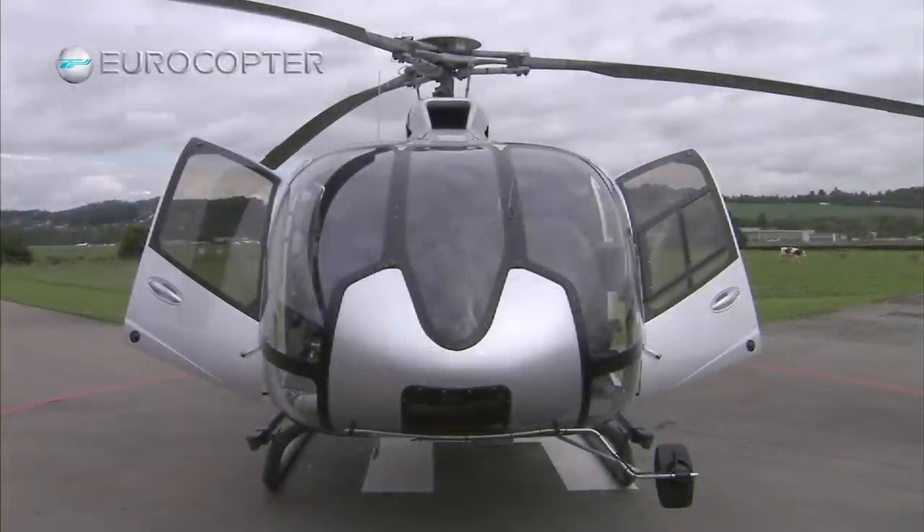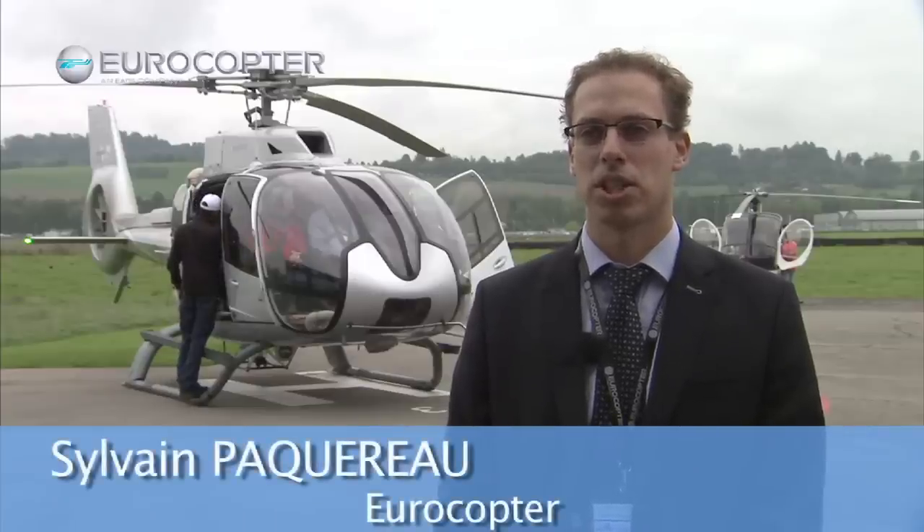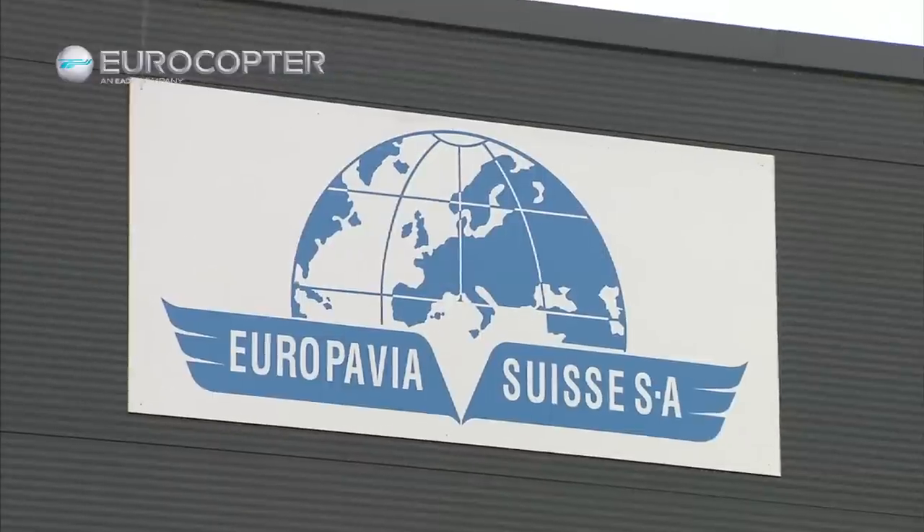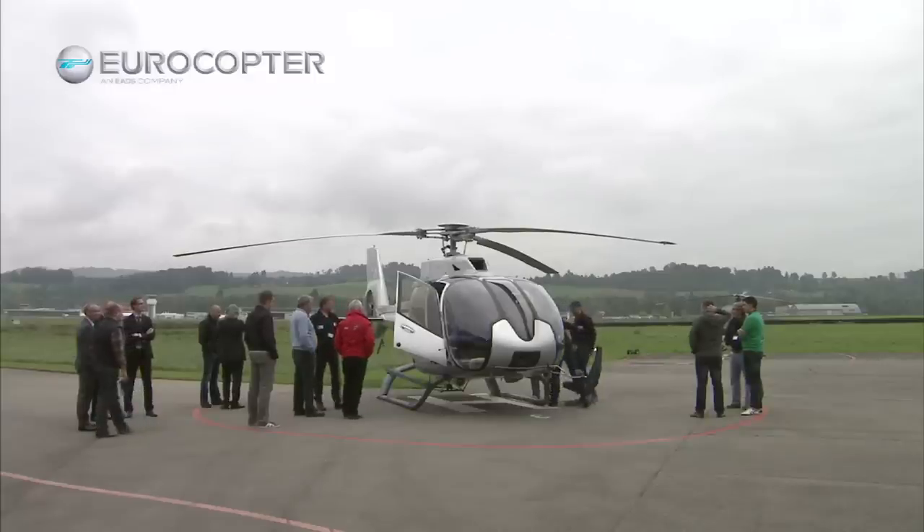We are happy to be here with our new EC-130T2 in Switzerland and to introduce this machine with our distributor Europavia and to show all the new innovations on this machine for the passenger transport and the cargo swing as well.